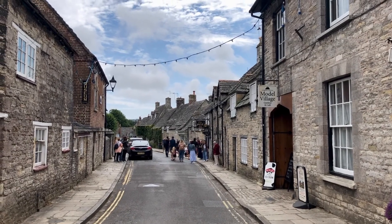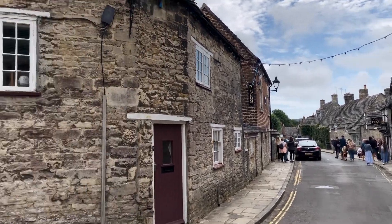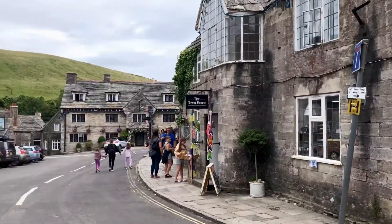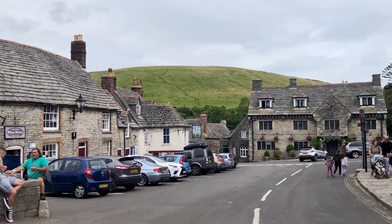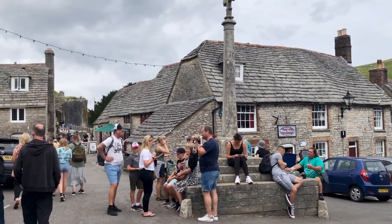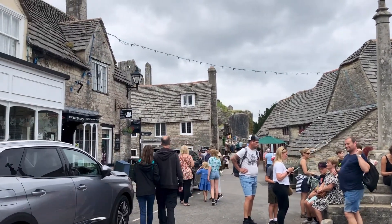Heading towards the Dorset Heaths again, we get distracted this time by the really pretty village of Corfe Castle. This for me sums up exactly what a pretty English village should look like — it really is quintessentially English.